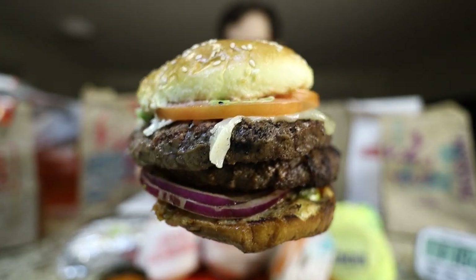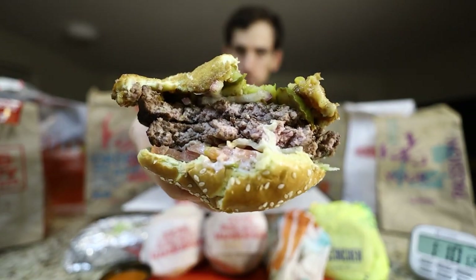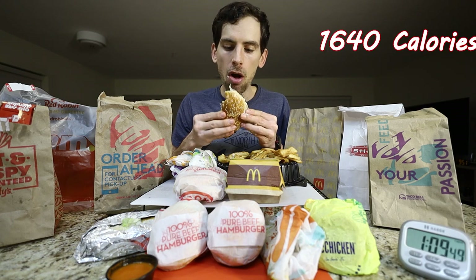Holy crap, this is huge — that's what she said. This thing weighs a ton. This is the Red Robin, it's a double tavern burger. Here's some sauce. It is a big burger though.